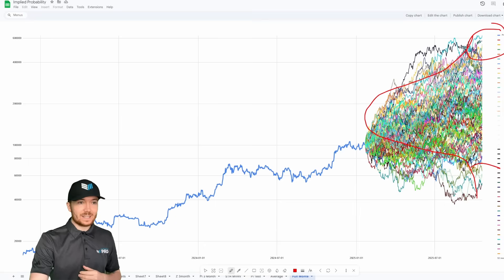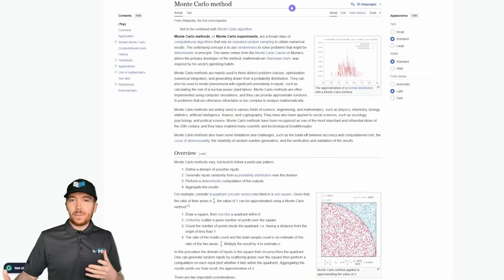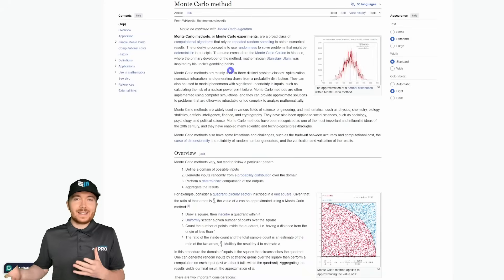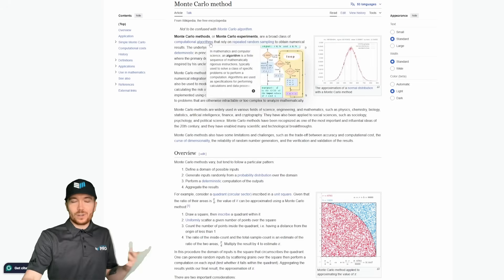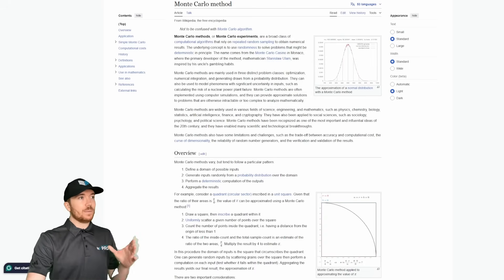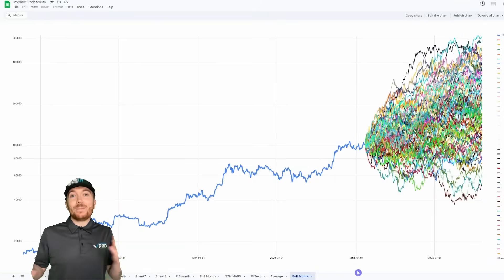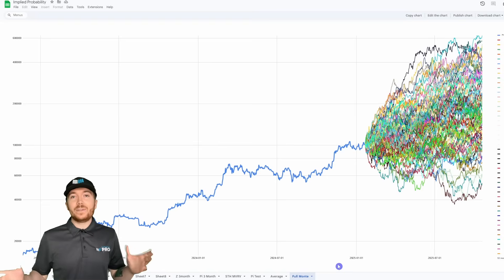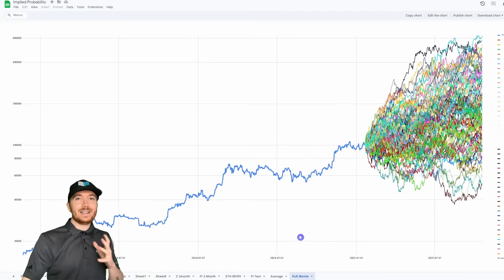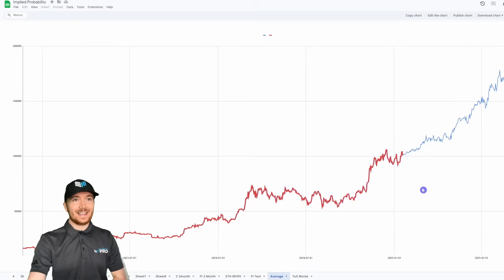We do get some very high predictions and some very low predictions, but most are coming into about this middle region. There are some other statistical probability methods for doing this type of probability prediction analysis, but this Monte Carlo random walk type I thought was good for this video. What we can see on these 100-plus simulations is there are 100 different ways Bitcoin's price action could go out — really a million different ways. I did this simulation over a dozen times, so we have over a thousand simulations to actually come to the conclusion of this data. What I've done is averaged all of that down to give us the most likely path given Bitcoin's current price action and data trend.